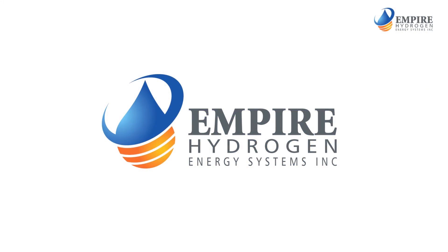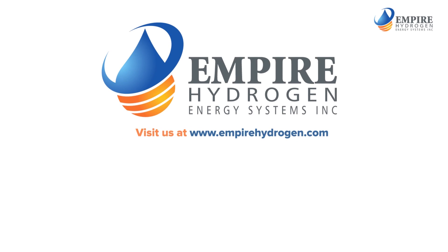To find out more about the solution, contact Empire Hydrogen Energy System.